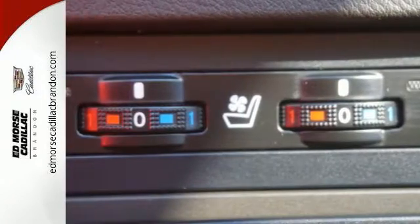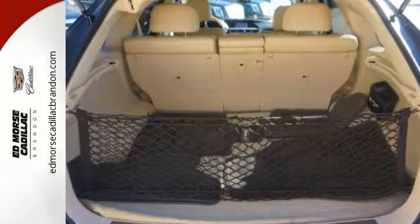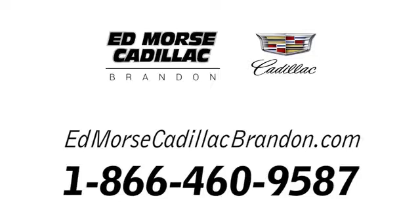Feel alive in this Lexus. Take it for a test drive today. Call us today at 1-866-460-9587.